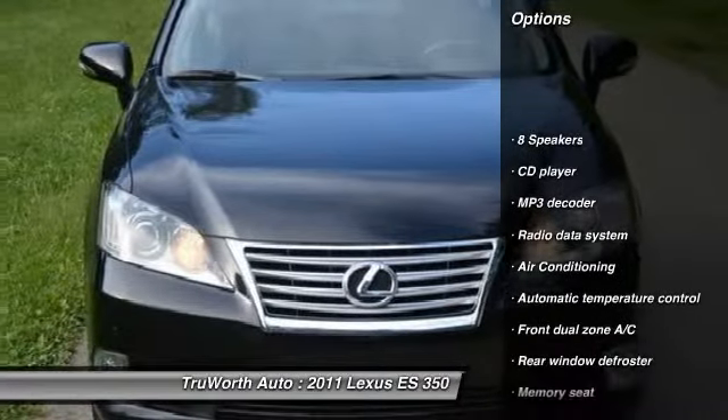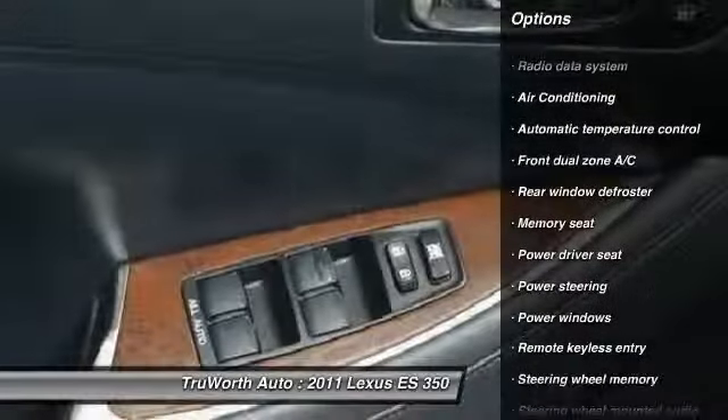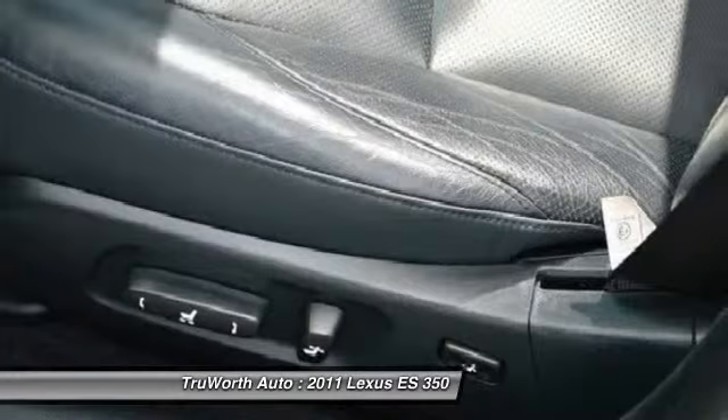Navigation system, power passenger seat, traction control, heated seats, dual airbags, alloy wheels, power steering, air conditioning, cruise control, keyless entry.